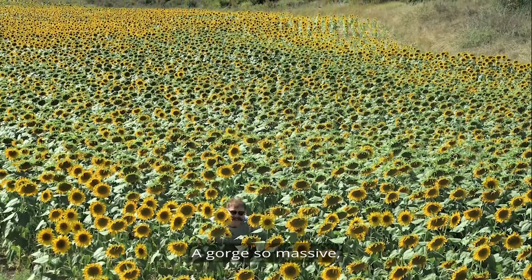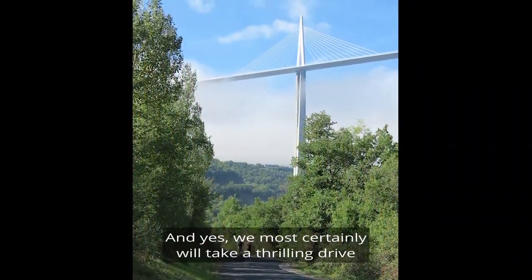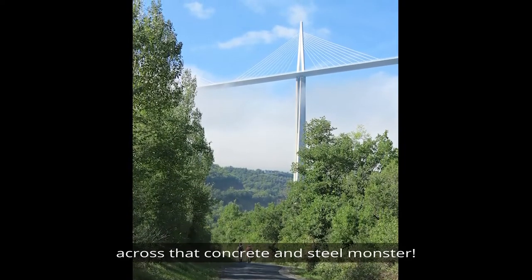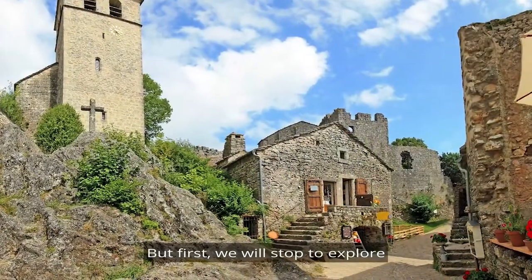A gorge so massive it is spanned by the tallest bridge on the planet, and yes, we most certainly will take a thrilling drive across that concrete and steel monster.